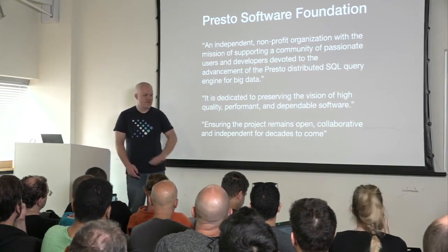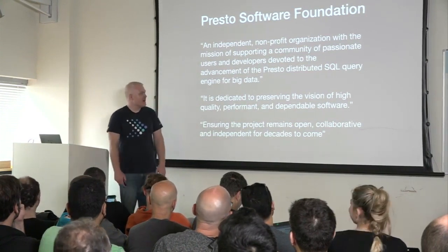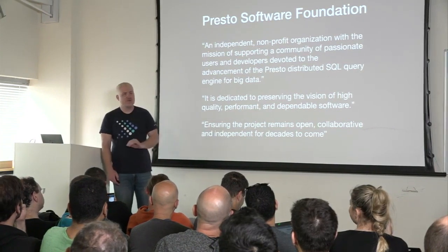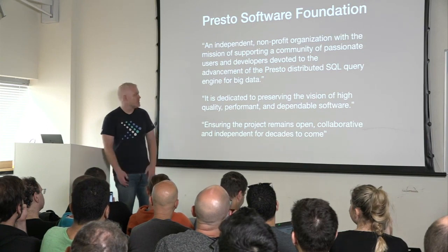Six months after that first commit, we threw all the code away and started over because it was terrible. Throughout the whole time, we wanted to not only build software that was open to everyone, but actually build a community around it.